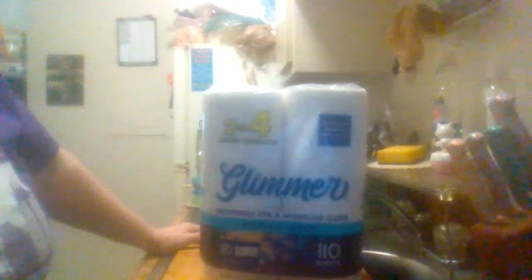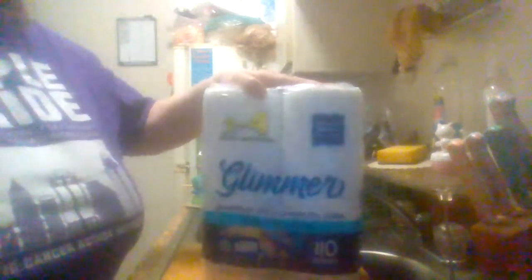Hey everybody, this is Midwest Product Reviews coming back at you with another product review. I've got the Kroger Glimmer paper towels compared to Sparkle paper towels — the absorbs for a sparkling clean, select-a-sheet design. You get 110 sheets per roll.